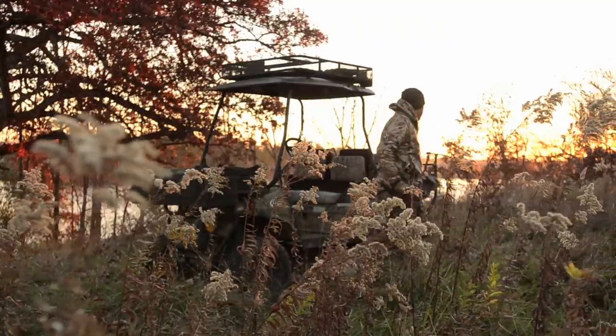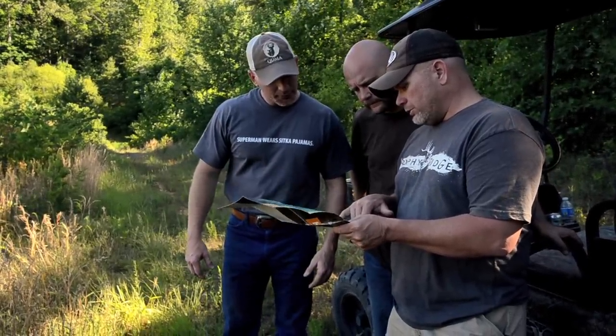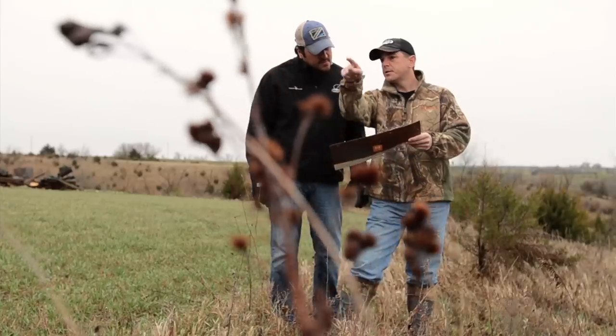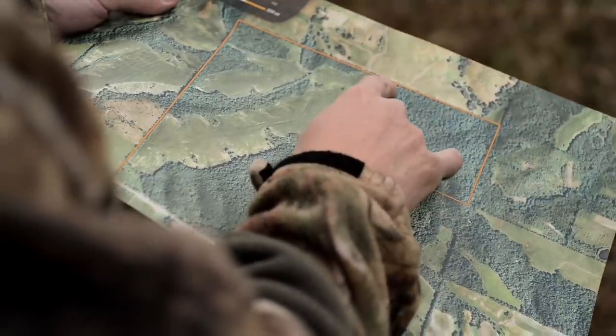When going in to hunt a new farm, if you have aerial photos or maps that you can go over beforehand, it can put you at a huge advantage. It'll give you four, five, maybe six locations on a farm that you can check that look like hot spots for your area. It'll also save you time by keeping you from having to work the whole farm. You can also see on the neighbors' land big blocks of cover or agriculture sources that could make a difference in your hunt.